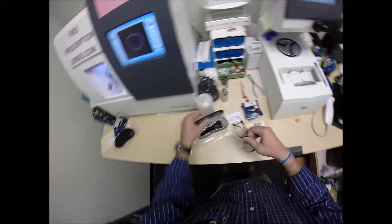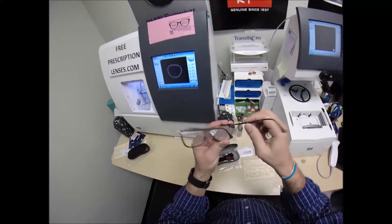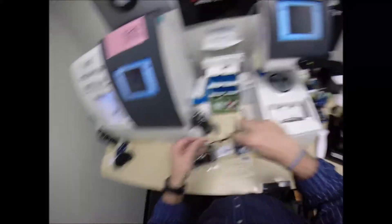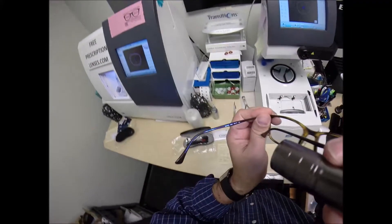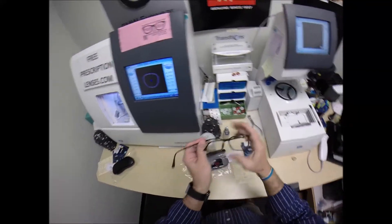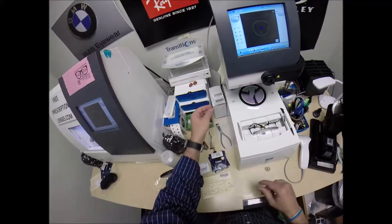I'm going to go ahead and trace your frame, programmed into the computer. Each frame comes with a little plastic sleeve on the left temple to protect the temples from rubbing together during shipping. This is the Ray-Ban Light Ray series — the Ray-Ban 7031, color 2301, in the 53 eye size, 17 bridge. I'm going to begin by popping out the original demo lenses and putting the frame into the tracing element of my blocker.